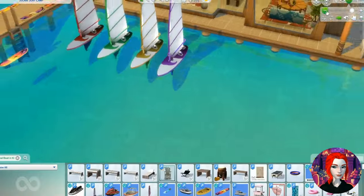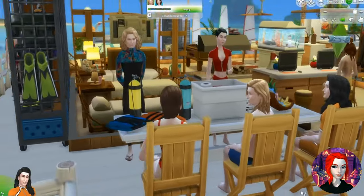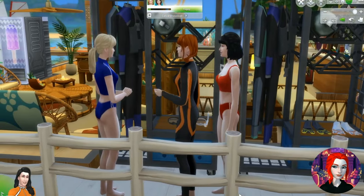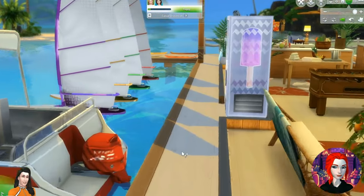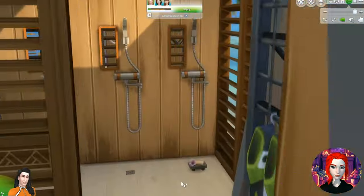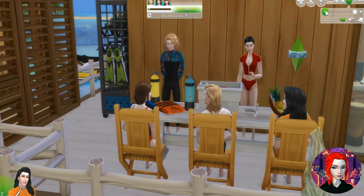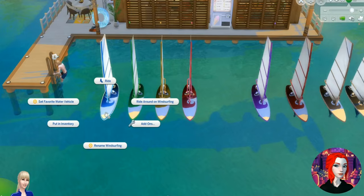We're going over to the surf school to do some surfing. You come in here, you register, get the safety briefing, and go check out the equipment. By the way, if we hadn't mentioned it, these are all builds from the gallery — very sweet. We'll list them in the show notes. The safety briefing is over — let's go surfing.